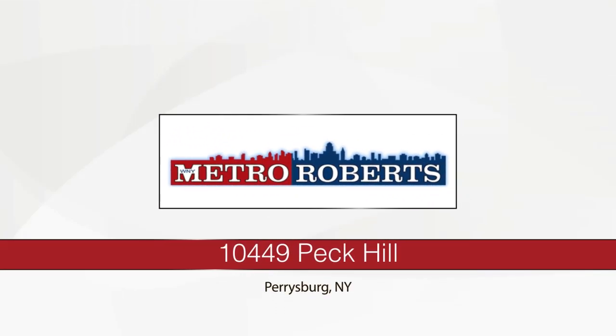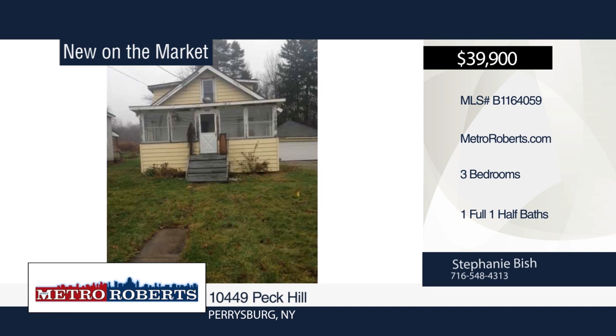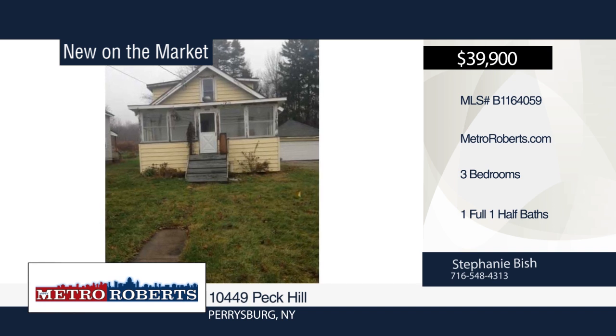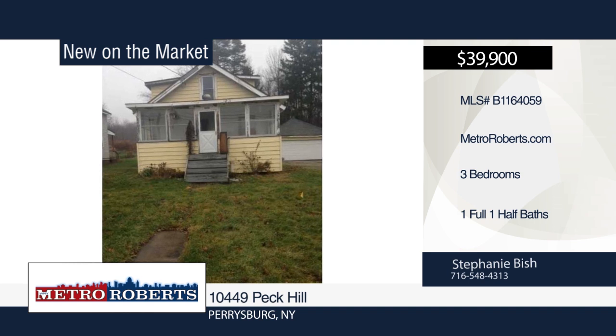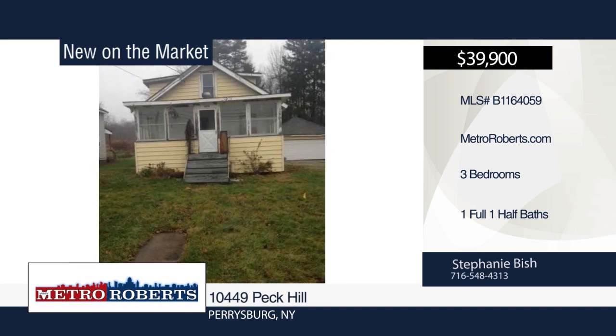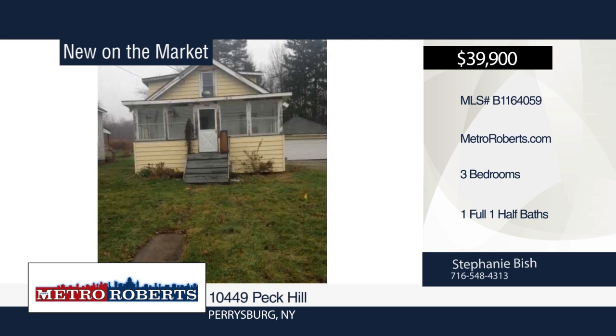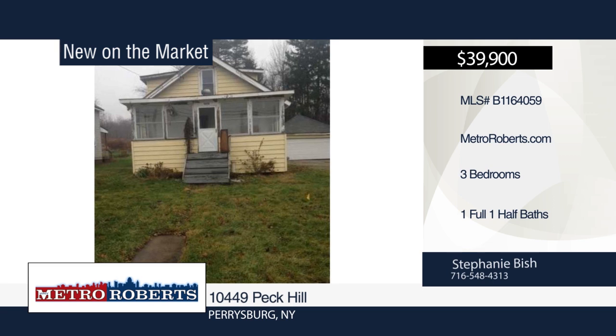Live in this home or turn it into an income investment — the choice is yours. It offers 3 bedrooms, 1.5 baths, basement, and a 2-car garage. Additional features include many replacement windows about 5 years ago, approximately 8-year-old main roof and boiler, and approximately 3-year-old gas lines and hot water tank. The property needs some updating and is being sold as is. See everything in person with a call to Stephanie Bisch.